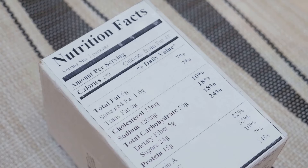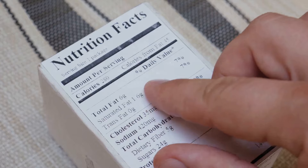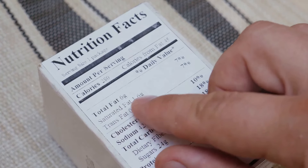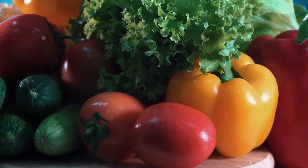Moving on to tip 12: label your food with dates. It's easy to lose track of when you stored a particular food item. By labeling them with dates, you can easily keep track of their freshness and know exactly when to consume them to avoid waste.